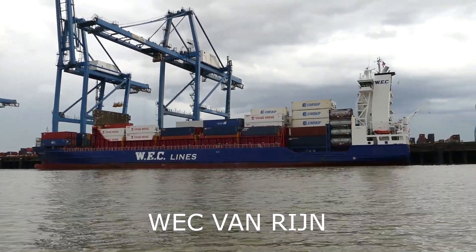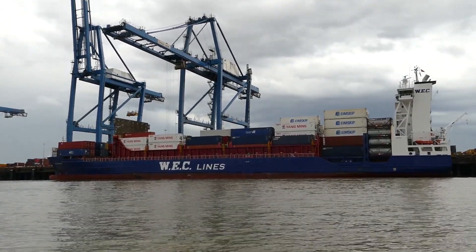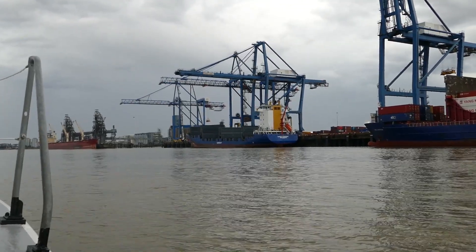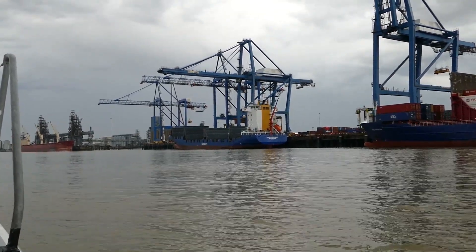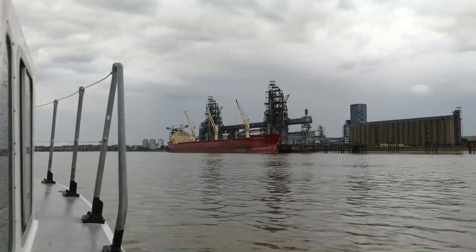Alongside Northfleet Container Terminal is the feeder vessel Weck van Rijn. Another regular feeder carrier is the Sam Skip Express.